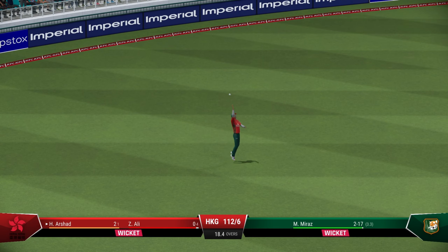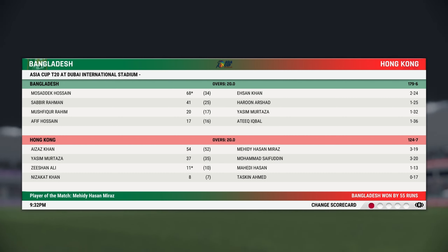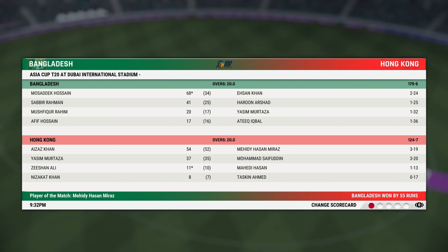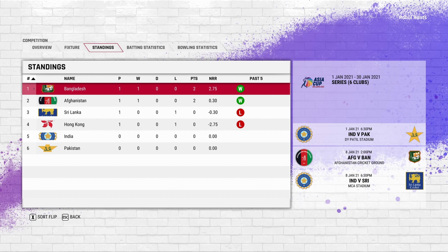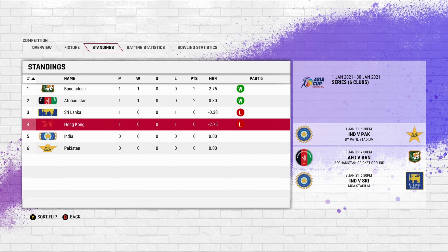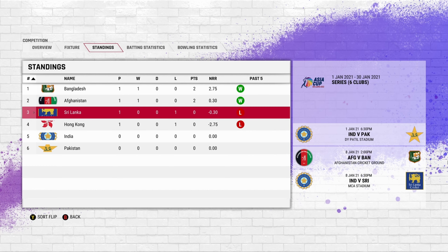Short delivery — pulls it and gets a boundary there. Last delivery and that is it. Bangladesh win by 55 runs. That will boost their net run rate. Pretty poor batting performance led by Azaz Khan. Bangladesh go to the top with a huge net run rate difference. Other teams will have to play out of their skin now. Be ready for the next match — India versus Pakistan. Big match. Until next time, goodbye.